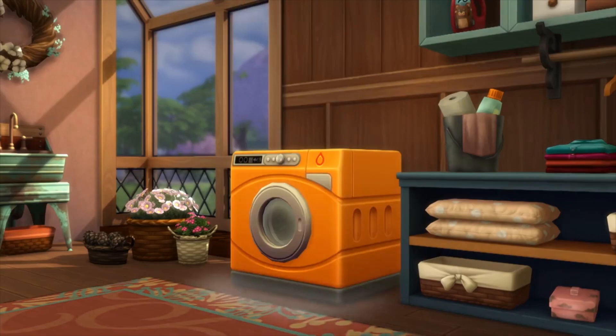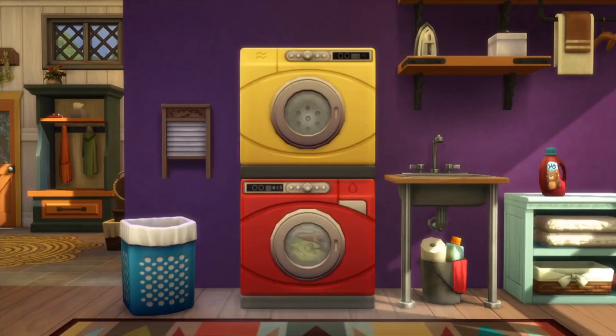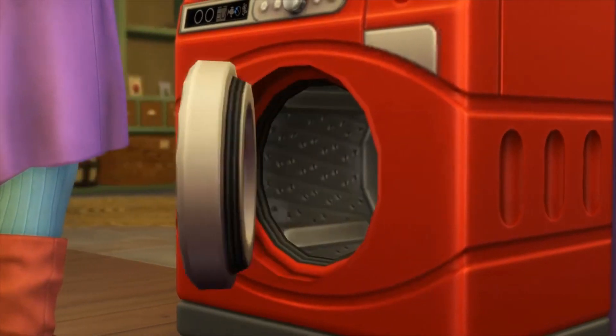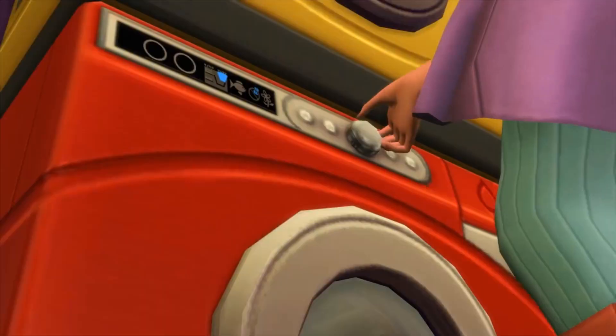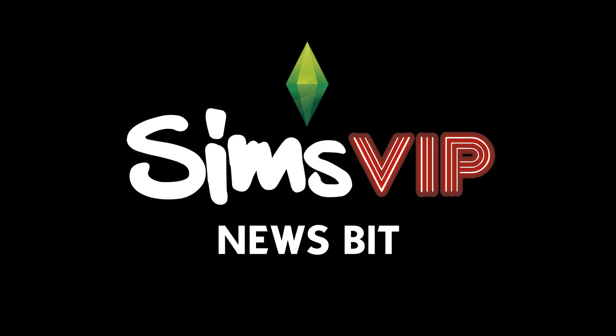Last but not least, The Sims 4 Laundry Day Stuff is now available on consoles. So if you have an Xbox One or PlayStation 4, head over to the store and go ahead and download the newest game for The Sims 4.